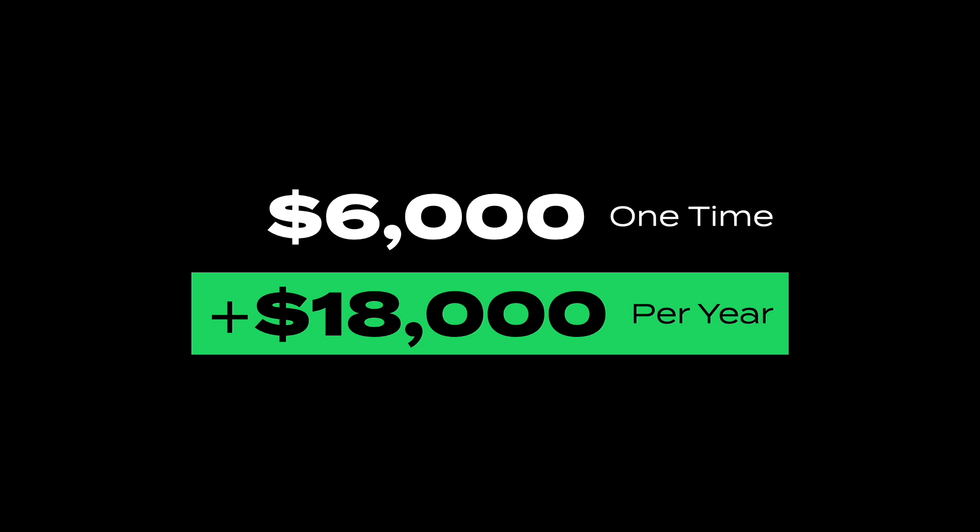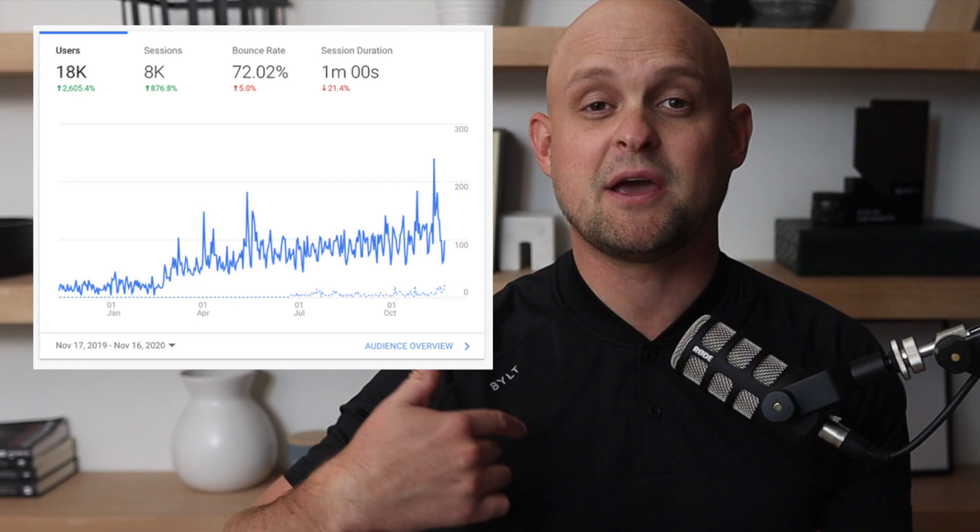My average profit from a single web design project is about six thousand dollars, but if I upsell those clients on SEO, my profit increases by eighteen thousand dollars per year per client. In this video I want to teach you the process of transitioning a client from a web design project into an SEO campaign — how to deliver it, how to prep them for it, and how to get great results so they continue to pay you month after month.